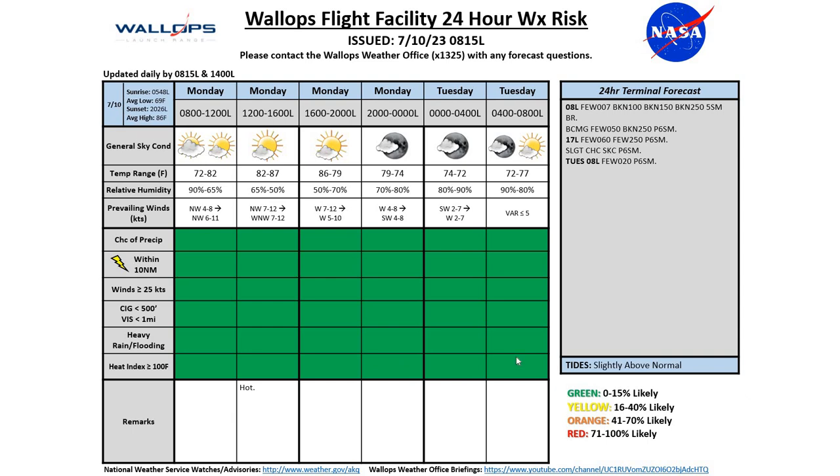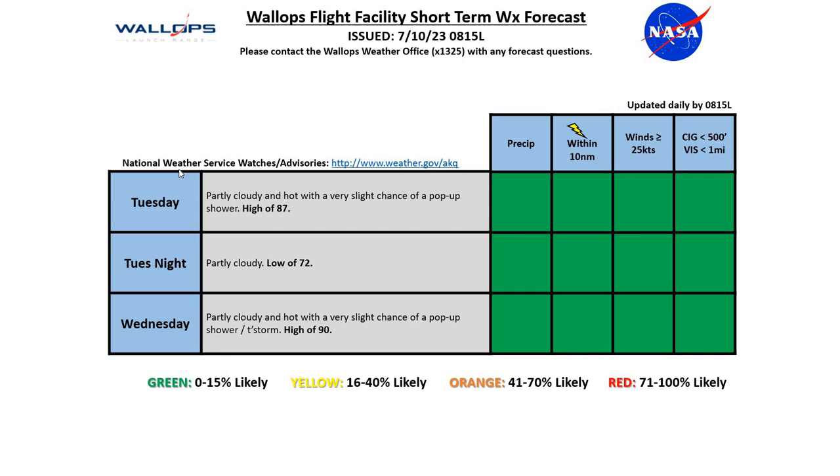Our tides for today are slightly above normal. Looking at the next couple of days, Tuesday is going to be partly cloudy and hot with a very slight chance of a pop-up shower, high of 87.